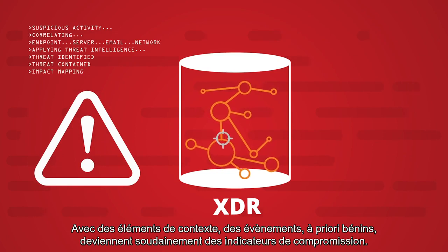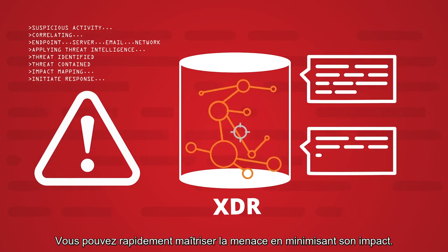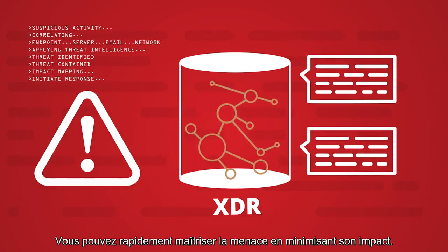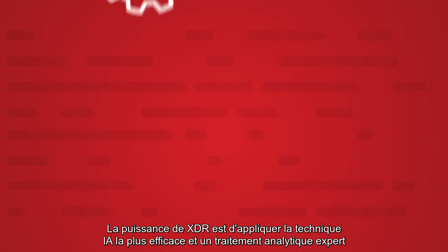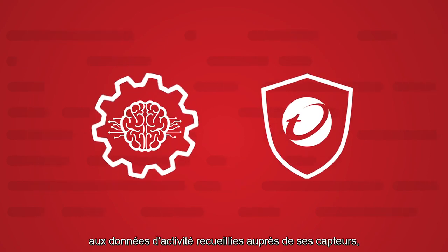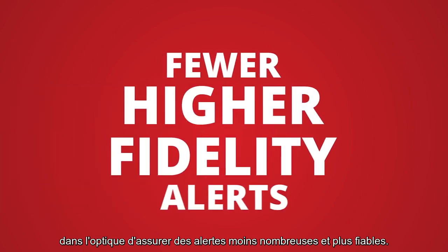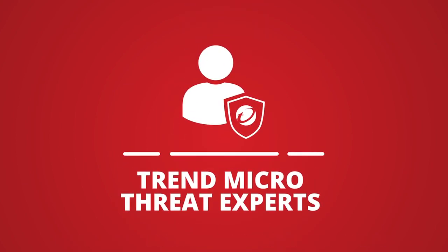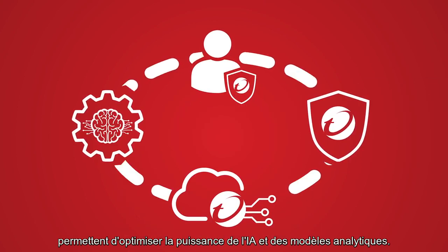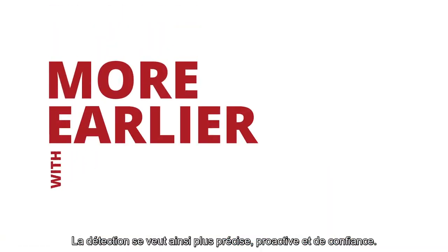With more context, events that seem benign on their own suddenly become meaningful indicators of compromise, and you can quickly contain the impact, minimizing the severity and scope. The power of XDR is that it applies the most effective AI and expert analytics to the activity data collected from its native sensors in the environment to produce fewer, higher fidelity alerts. Global threat intelligence from the Trend Micro Smart Protection Network, as well as expert detection rules produced by Trend Micro threat experts, maximize the power of AI and analytical models in unparalleled ways. All this means detecting more, earlier, and with confidence.